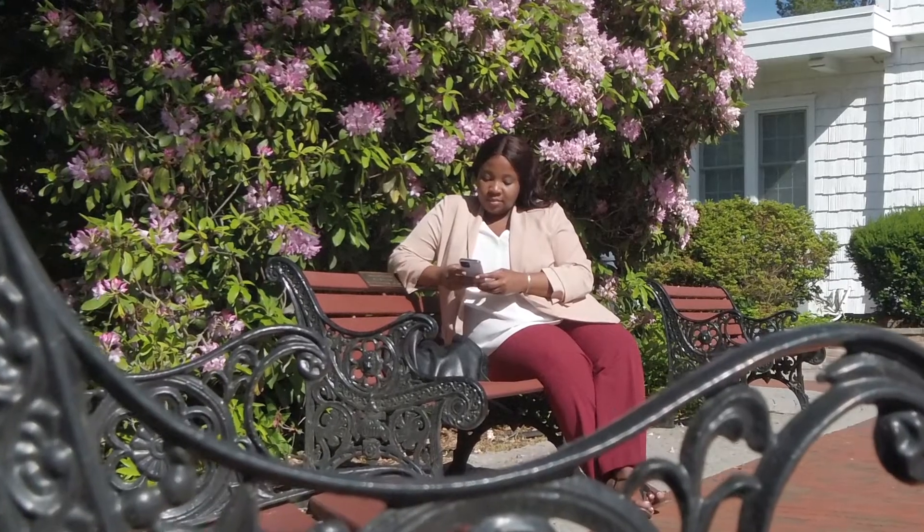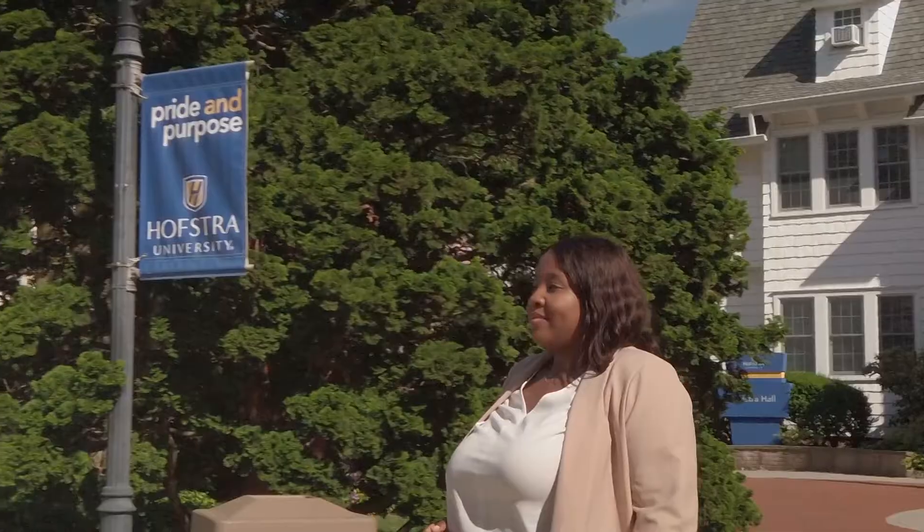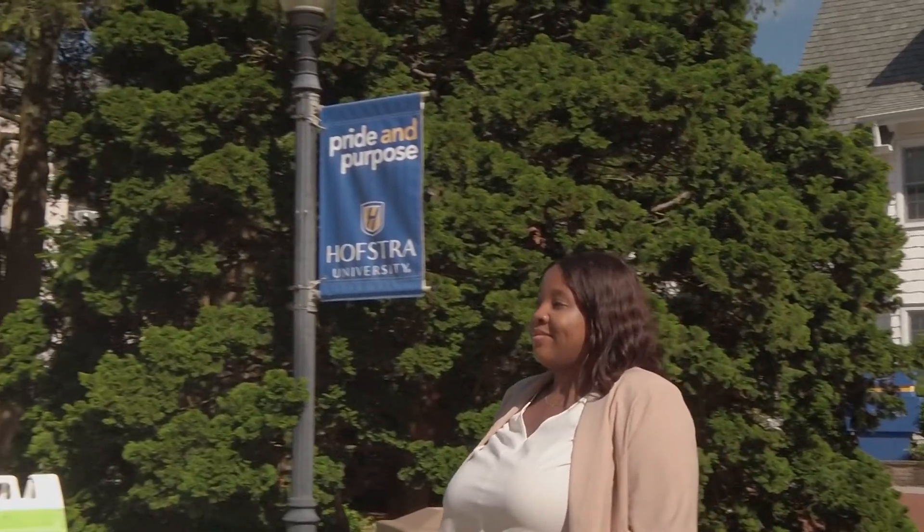A large chunk of our student population are working professionals. We work hand-in-hand with students to help them really get the best return on investment in this graduate program.